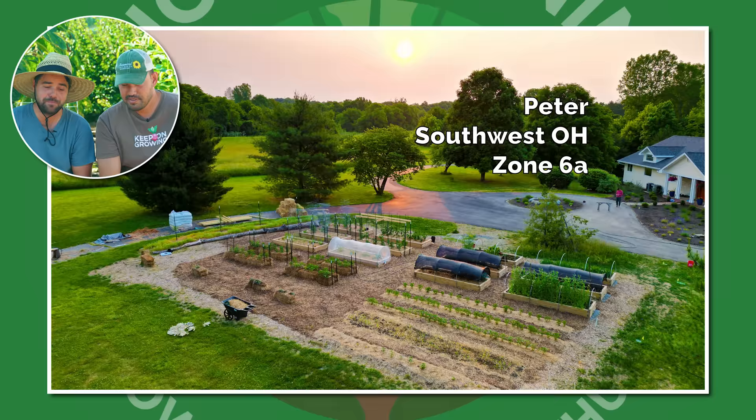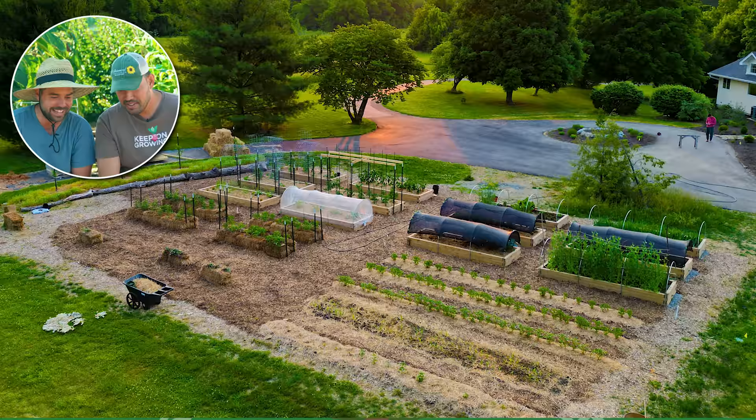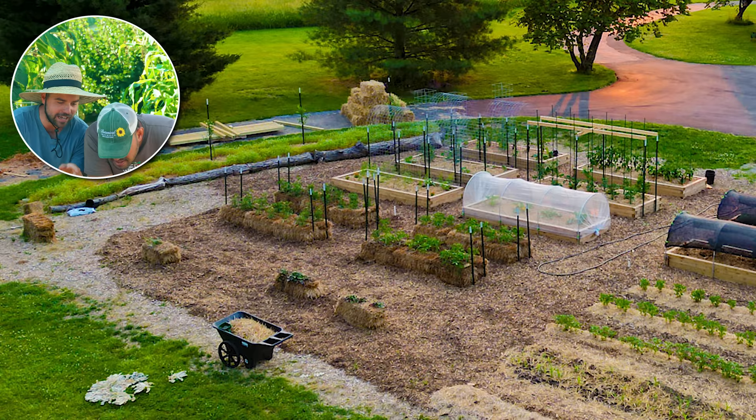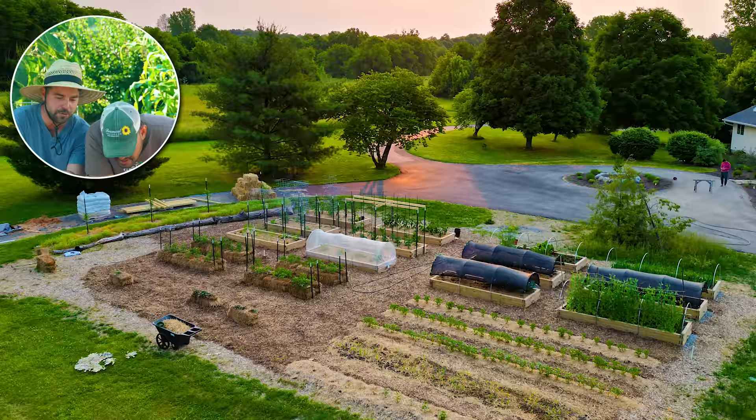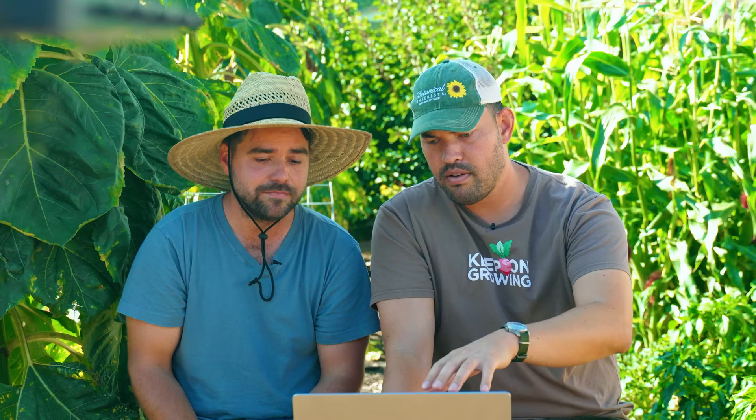Peter from Ohio, Zone 6A. This is a full setup — this is a farm, this is not a garden, Peter. Look at the bed sizes, the rows. He's got a frost cover on one, shade cloth on another. I see the straw bale gardens, love the hoop covers, the lighting coming through those trees. This is an amazingly neat, organized garden and definitely cranking out a lot of food — farm level. If it's not just for your family, I'd imagine you might be selling at the local farmer's market or preserving a lot of this. This is one of those idyllic setups I'm very envious of. Nice job.